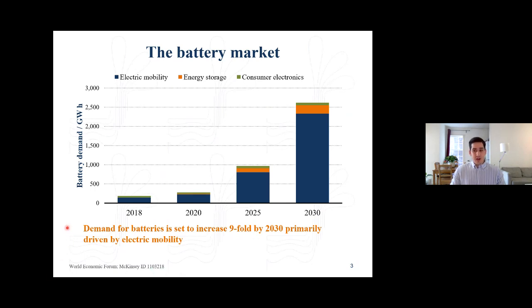There is currently no doubt that the decarbonization of transport systems will primarily come from the replacement of internal combustion engines with electric vehicles. In order to shift away from internal combustion, we need lots of lithium-ion batteries. Demand for batteries is expected to increase ninefold by 2030, and this demand is vastly driven by electric mobility — the dark blue part of the bars. So we need to ensure that the batteries we put inside our vehicles are produced, used and recycled in a sustainable manner.